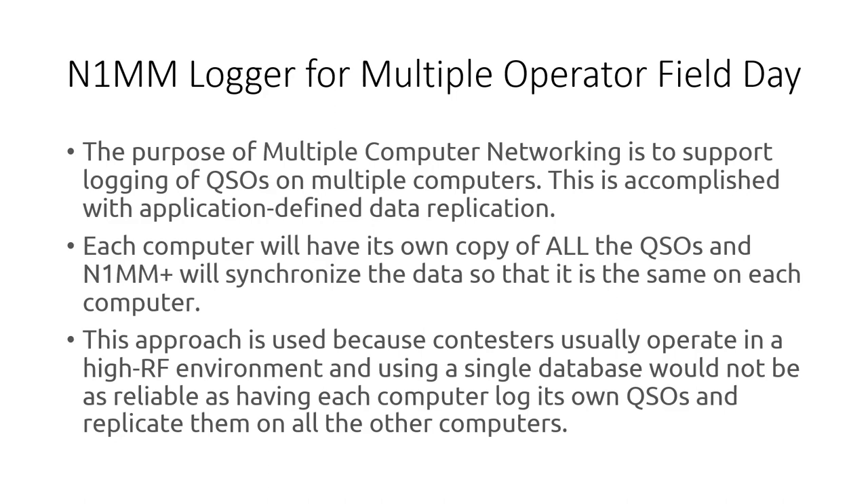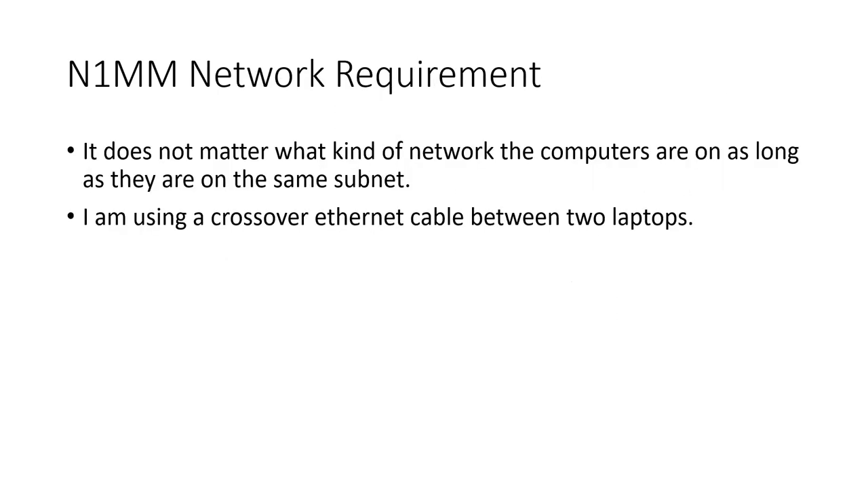Are you saying field day is a contest? Field day is not a contest, but it is a contest. This is out of the documentation for N1MM. What amazed me was that it doesn't matter what kind of network you're on — it could be wireless, it could be Ethernet, it could be connected to the Internet, but it doesn't have to be. I have two laptops, so I'm just using a crossover Ethernet cable between the two laptops.